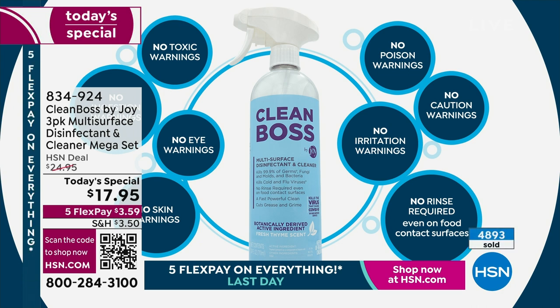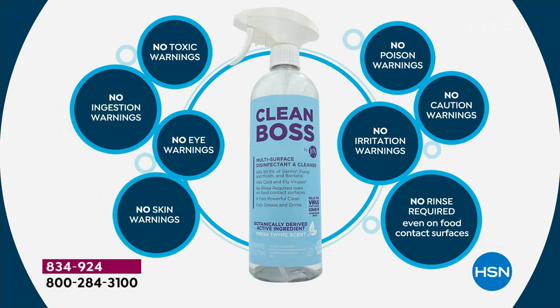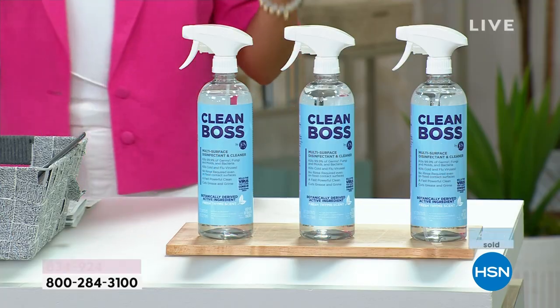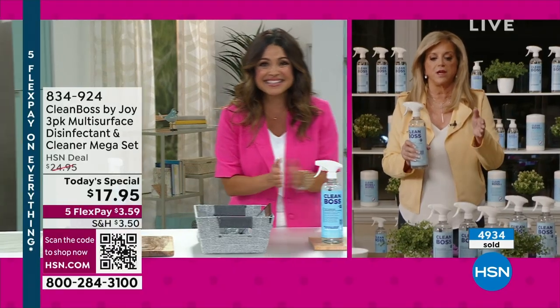This is why nearly half a million bottles of Clean Boss have been sold since it debuted, and it has skyrocketed. Joy, this has become one of your hero products. I mean, honestly, people love it. With good reason.